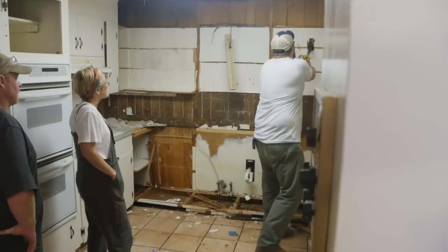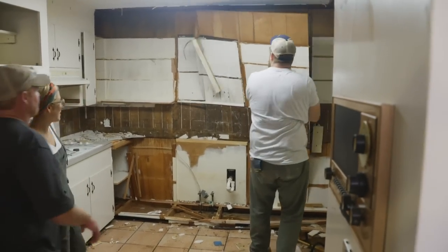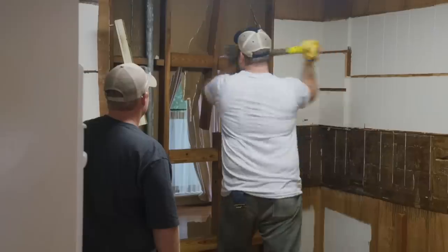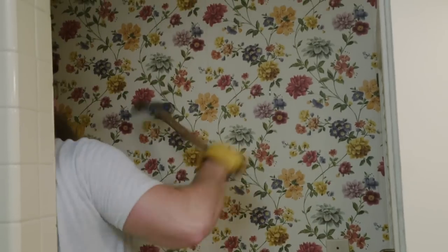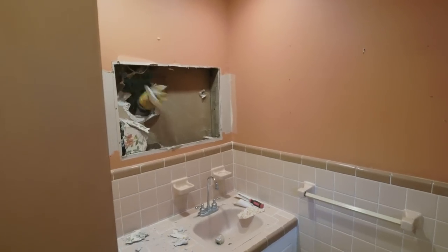To make the kitchen a lot bigger, we're going to take down a wall between the living room and the kitchen. I really broke on through it — to the other side. It's definitely going to open it up. And to make the primary bathroom larger, we're going to take away some space from the hallway bathroom.